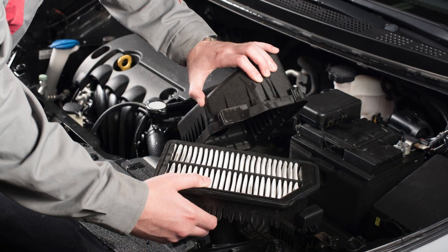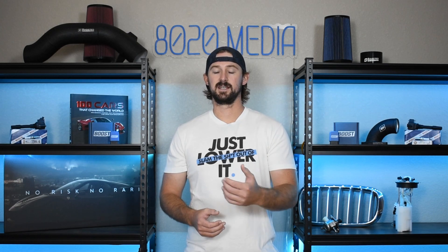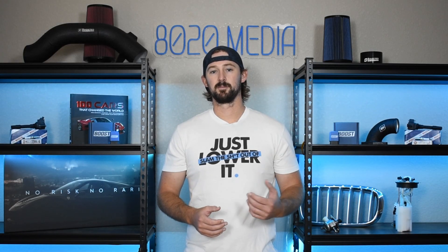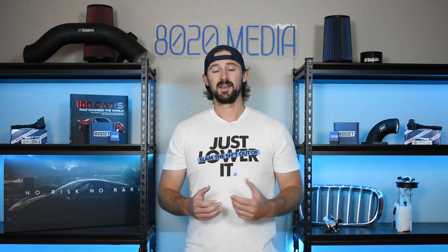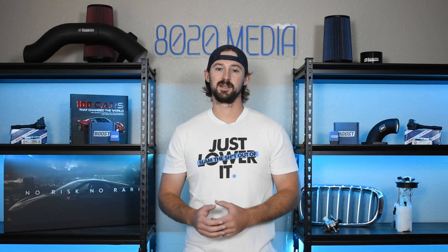Air filters should be replaced every 30 to 50,000 miles. If you take your car into the dealership for the 30, 60, 90,000 mile services, they likely replace it every 30,000 miles or at least at the 60,000 mile mark. But if you do all your maintenance yourself or take it to an independent repair shop, it's very possible that replacing the air filter gets overlooked — and in that case, if you have a higher mileage vehicle or it's never been replaced, you're probably going to have a pretty dirty air filter.